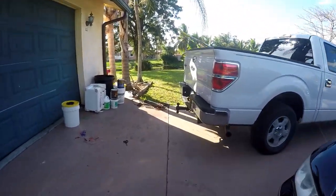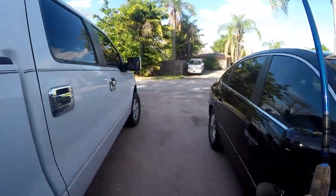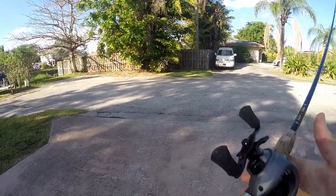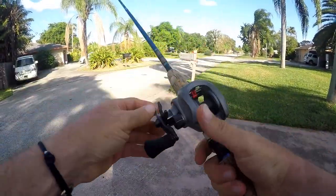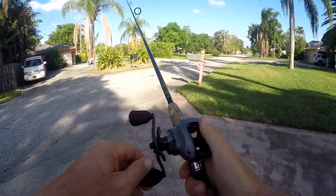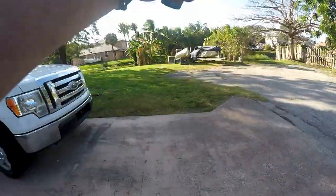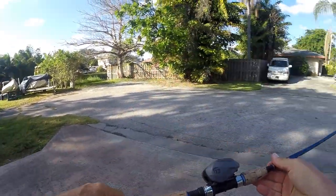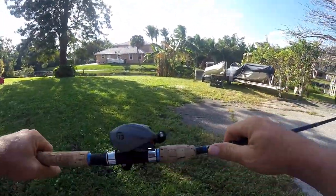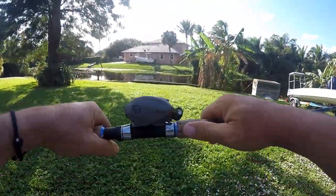We just got back from fishing and finished unloading the truck. I want to show you two things. First is my new GoPro chest mount — this cam you're looking at right now. I've been going back and forth on using a chest mount. The bass guys all use them — they look a little dorky to me — but if you don't see me and I talk less, maybe you guys like the videos a little more. Tell me how you like this view. I also want to show you my new reel I just got on Amazon — the 13 Inception.